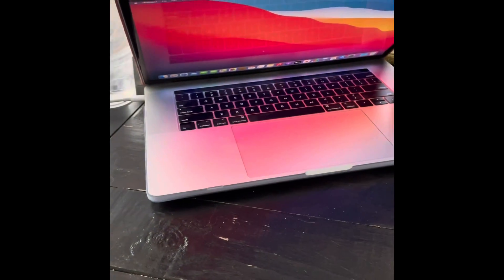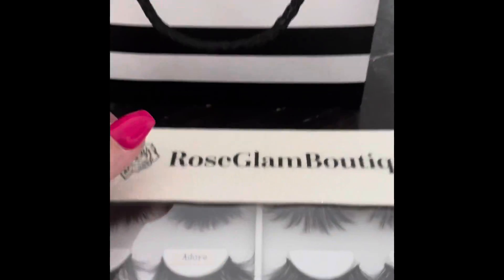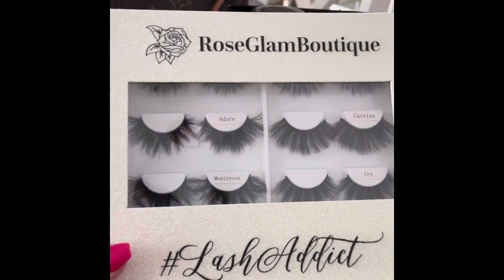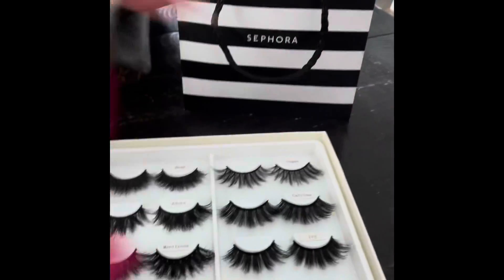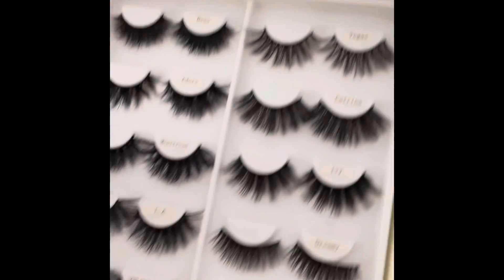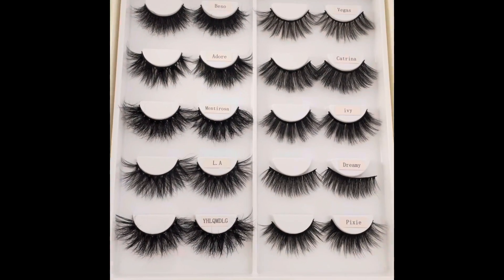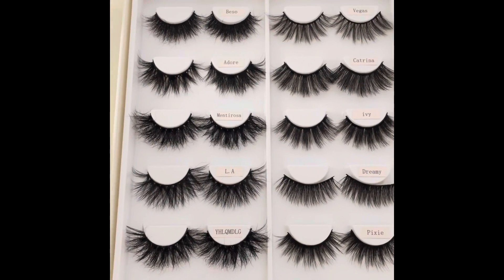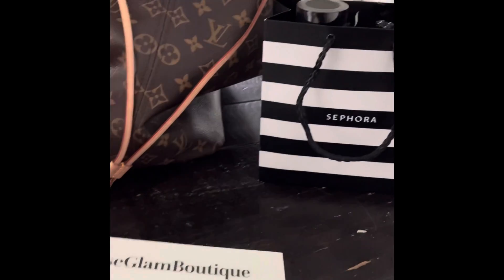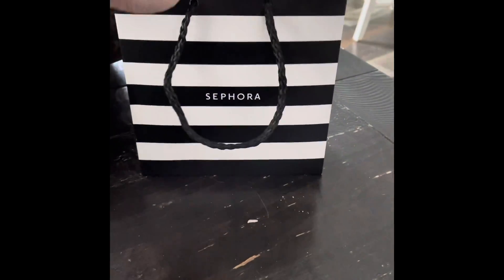I'm here working on some videos. I wanted to show you guys — I picked up from Rose Glam Boutique a lash book. I ordered these online, I didn't pick them up today, but there are some new lashes in here that I'm excited to try. We'll be trying those in one of the upcoming videos.